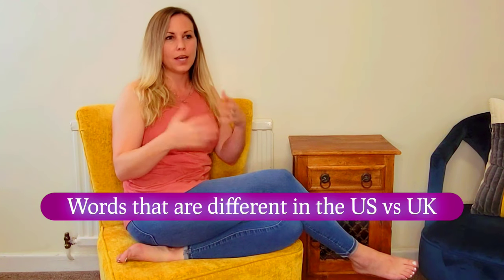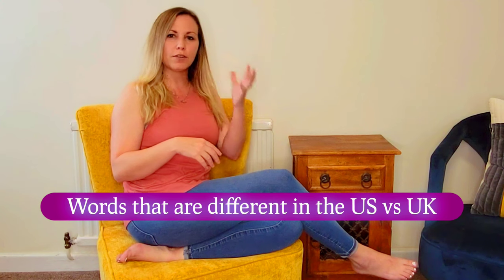Hey guys, it's me Jess. I am coming to you today without Chris because he is at work. I wanted to go ahead and do this video and talk about 10 words that I have come across or dealt with that are totally different than what I am accustomed to saying in the U.S. and how y'all say it here in the U.K. So without further ado, I'm just going to jump right into it.